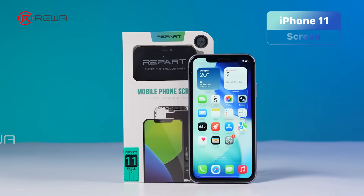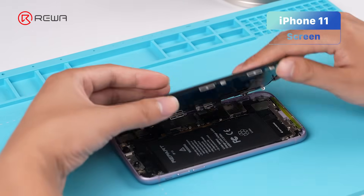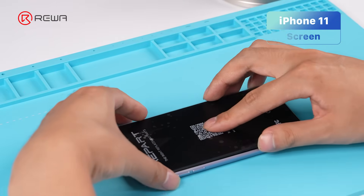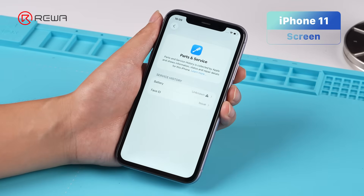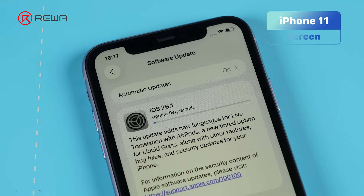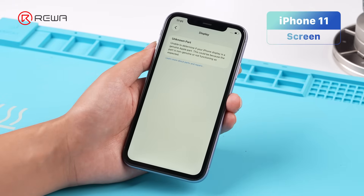Let's start with iPhone 11. On iOS 26.0.1, we found that an iPhone 11 replaced with a third-party screen did not trigger the unknown part message. We thought Apple had loosened restrictions for older models, but on iOS 26.1, the unknown part message popped up again.